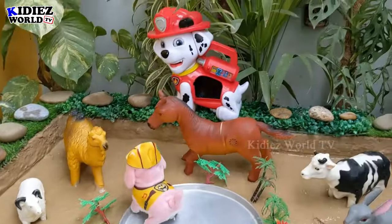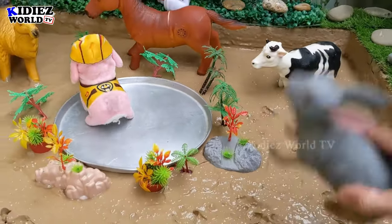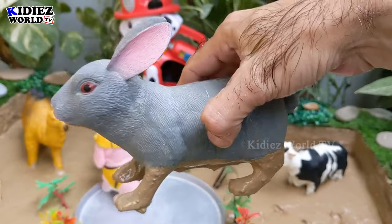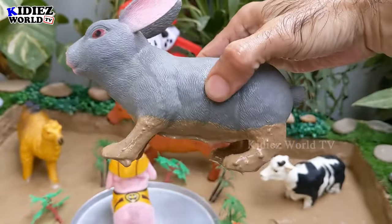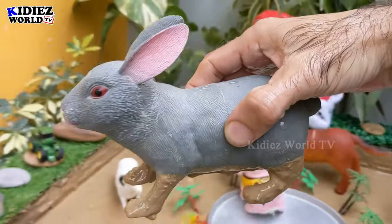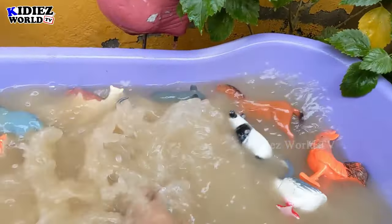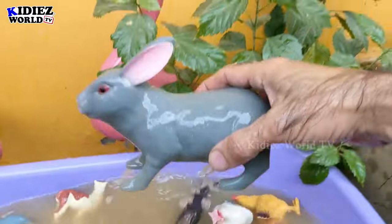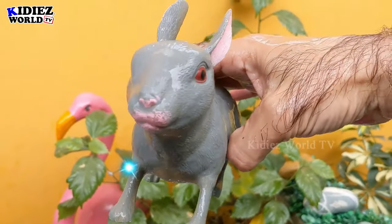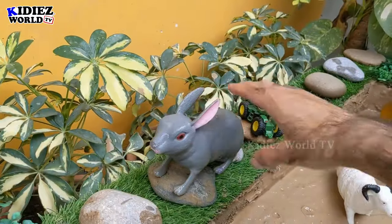Let's check out the next one — we have a cute rabbit. Just look at this very small tail — cute rabbit, so adorable! Rabbits are common farm animals. Let's wash this rabbit. Here we go, the rabbit is clean! Let's put this rabbit here.